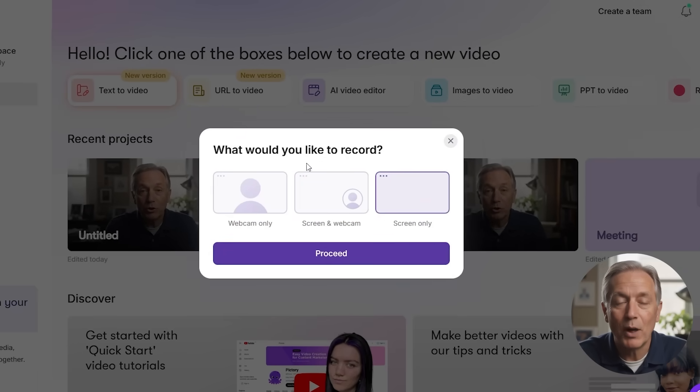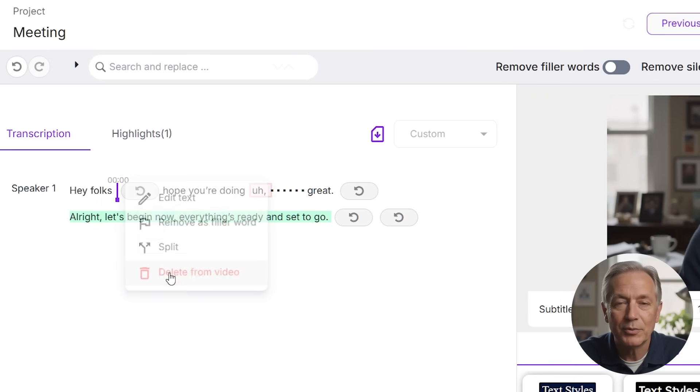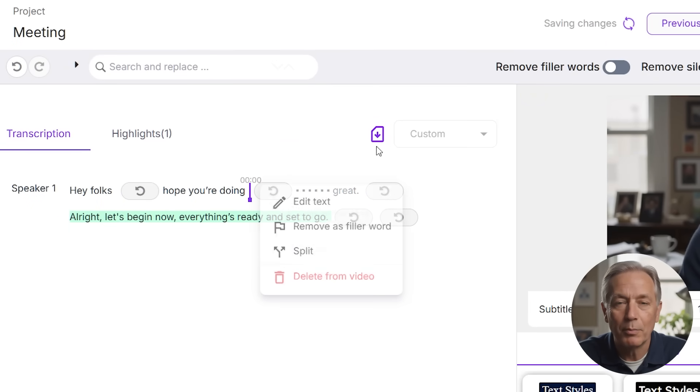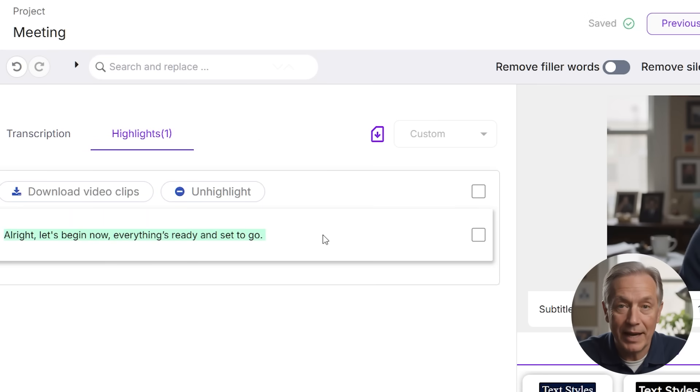Recording is perfect for tech tutorials, walkthroughs, or any kind of product demo. You can record your screen, your webcam, or both simultaneously. Once recorded, Pictory gives you a transcript you can edit just like text — removing pauses, cleaning up the flow, and generating short highlight clips automatically. This is a big time saver for educators, creators, and support teams sharing how-to content.